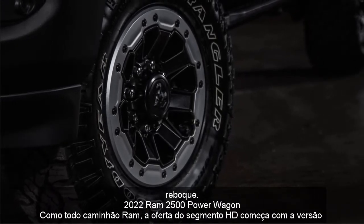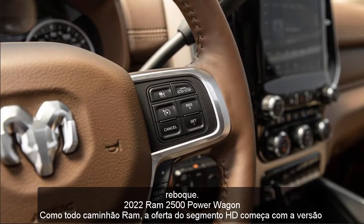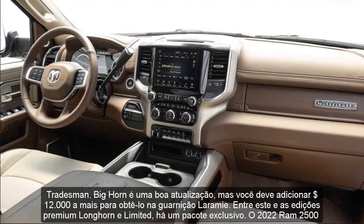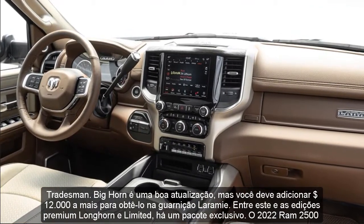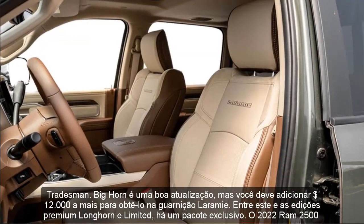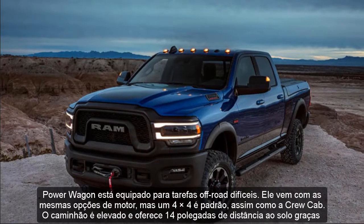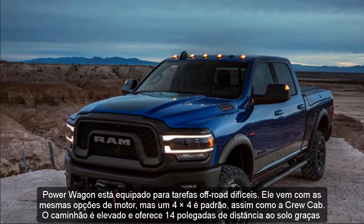2022 RAM 2500 Power Wagon: Like every RAM truck, the HD segment offer starts with the Tradesman version. Bighorn is a nice upgrade, while you must add $12,000 more to get to the Laramie trim. Between this one and the premium Longhorn and Limited editions, there is a unique package. The 2022 RAM 2500 Power Wagon is equipped for tough off-road tasks. It comes with the same engine options, but 4x4 is standard, as well as the crew cab.